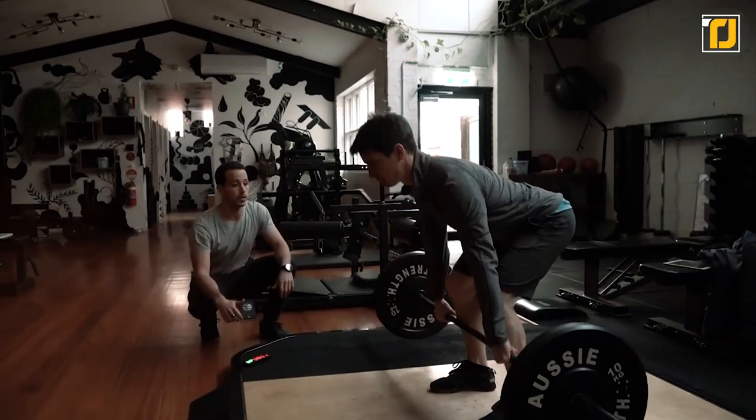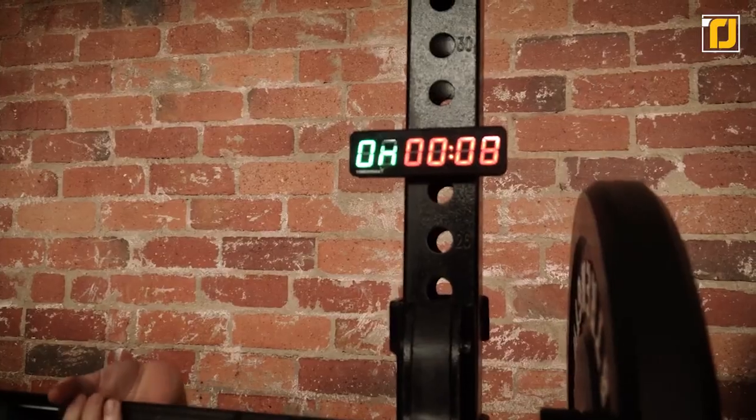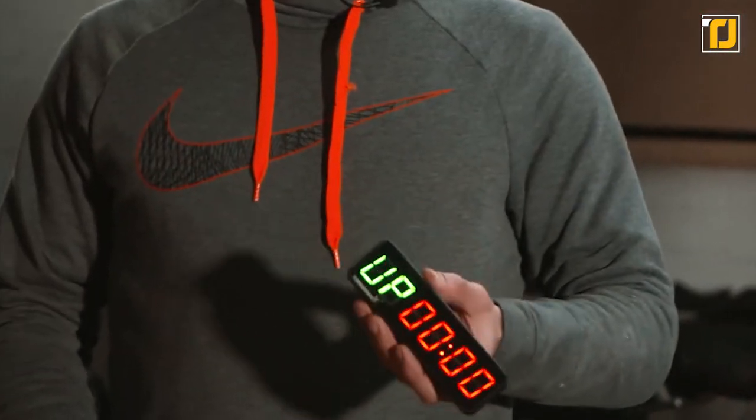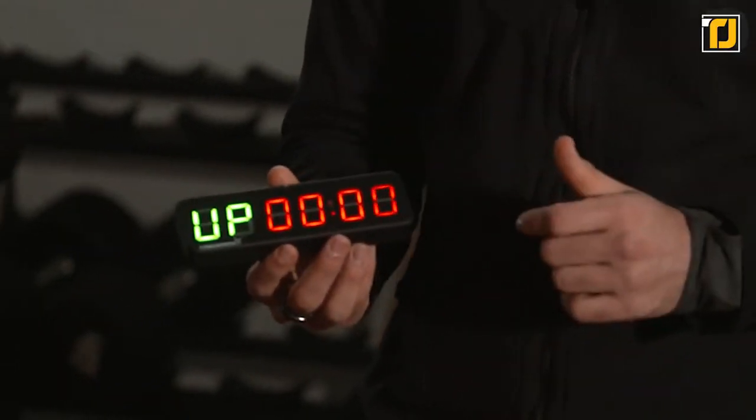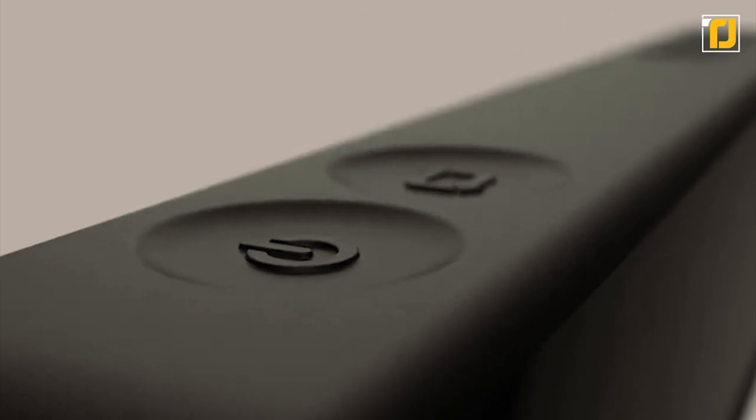Instead, this easy-to-read portable workout timer doesn't get bogged down with notifications, and it won't go to sleep on you in the middle of a session of reps. What's more, it's so small it can fit in your pocket, which means you can take it with you wherever you choose to work out. With a use time of eight hours and an idle battery life of 30 days, the TimeBirds workout timer will see you through your next body transformation.